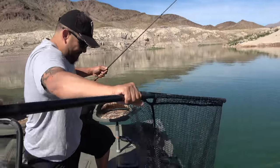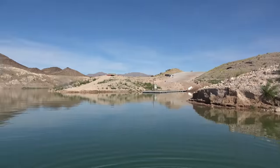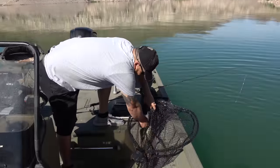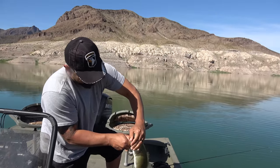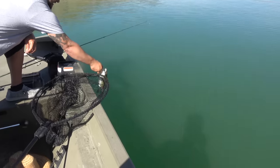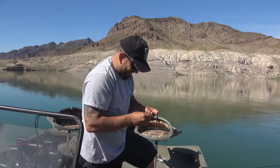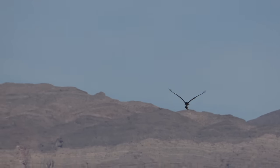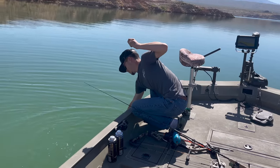We didn't even have the fish finders on yet — that's literally the boat launch right there — and we're already catching fish. He's not the biggest but he is a fish, good start. He picked it up and got me unstuck from behind a rock. He's holding a big old shad. Fish number three and we haven't even gone 100 yards from the launch.